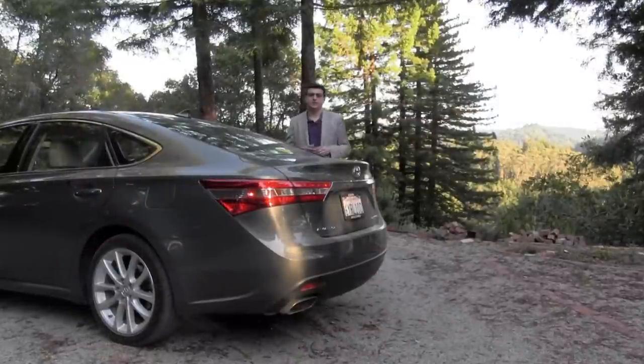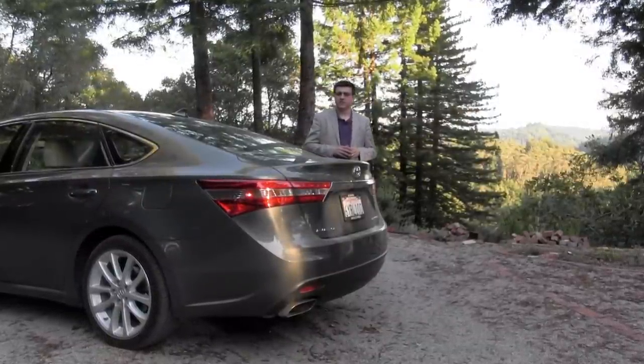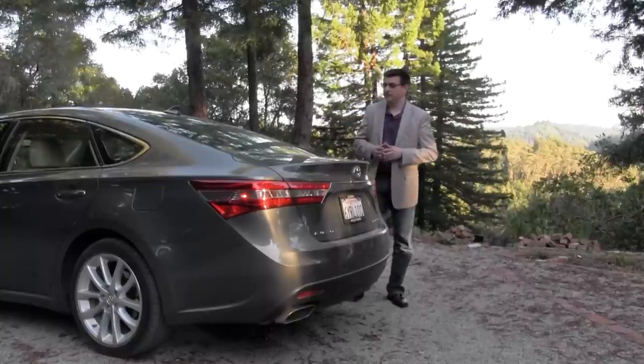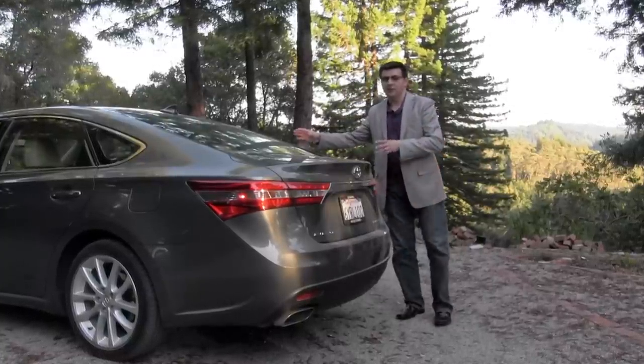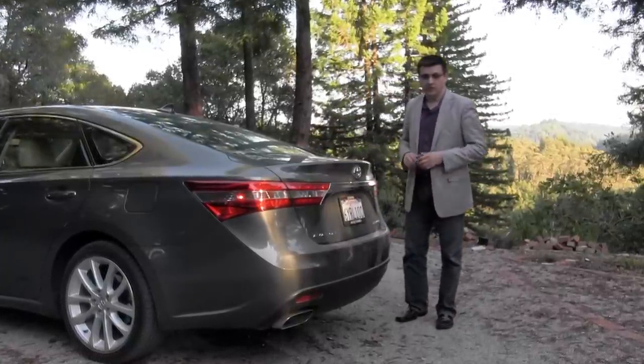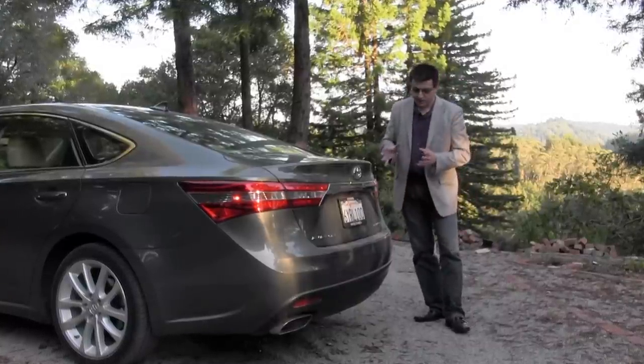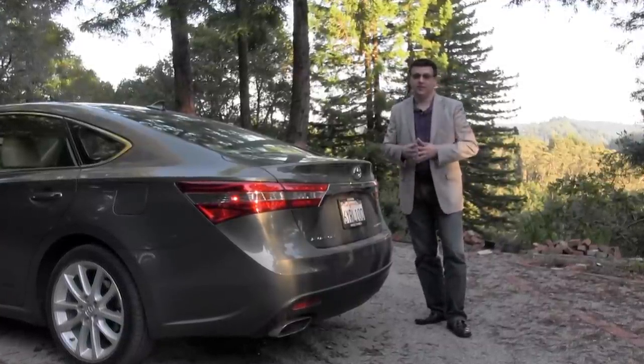The designers were obviously following the latest trend in four-door sedans, which is to design them to look sort of like four-door coupes, although at least Toyota doesn't call the Avalon such. We have a fairly sloping rear windshield and a fairly short trunk lid as a result. I think that the overall rear-end styling of the Avalon is more pleasing to my eye than the current Lexus ES.